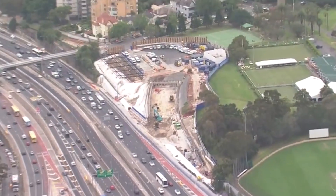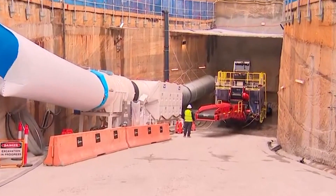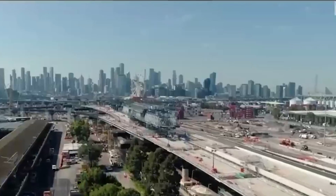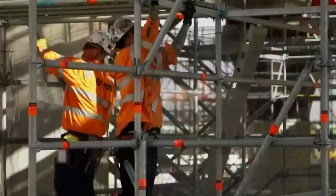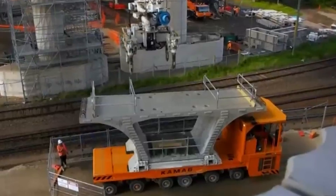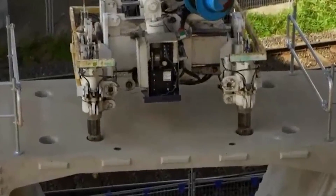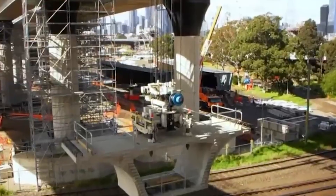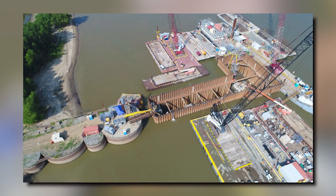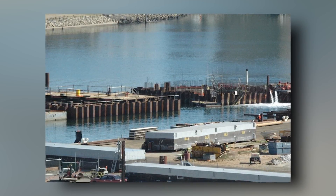This process involves dredging a large trench in the harbour bed and placing prefabricated tunnel segments into it. Massive temporary construction sites have been established at both ends of the crossing to facilitate these operations, handling tasks from producing tunnel segments to building cofferdams and managing material disposal. The cofferdams create a dry work environment within a water body, important for linking the submerged tunnel sections to the mainland.